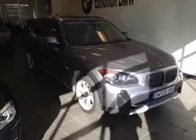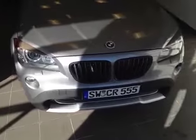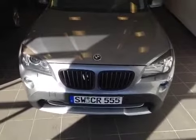Welcome to Edmonton BMW on the corner of Roper Road and 75th Street. We're proud to show you this 2014 BMW X1 in Space Grey Metallic.